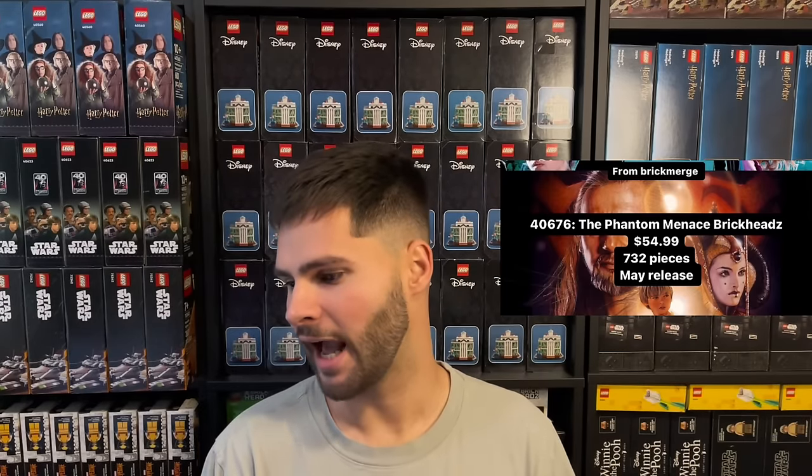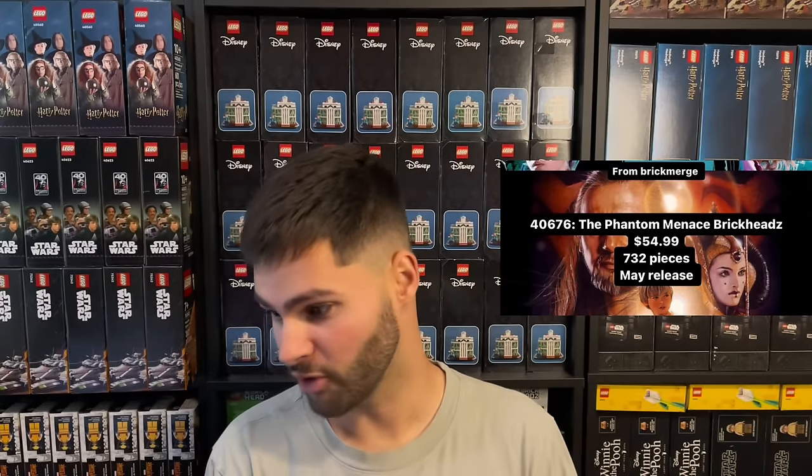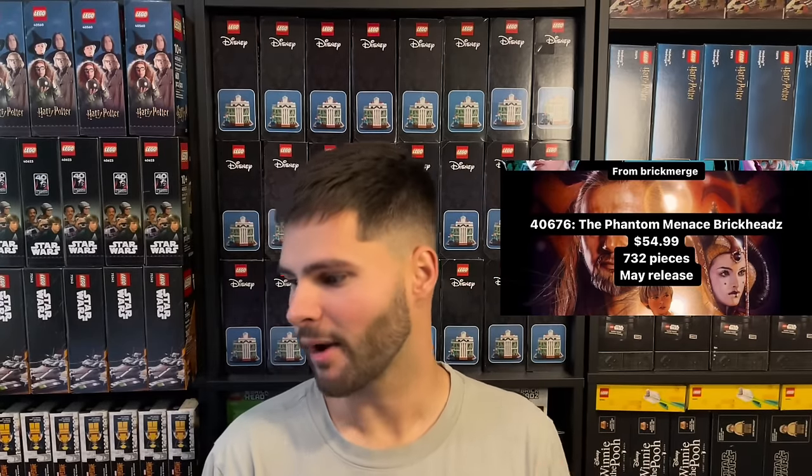At number seven we have the Phantom Menace Brickheads, set number 40676, MSRP of $54.99. It will be released in May of 2024 — a few months out — and if it retires at the end of this year it will have an eight month shelf life. We technically don't know the retirement date yet, but I'm assuming it will follow the same path as the Battle of Endor Heroes Brickheads and retire in the same year. We don't even have images of this set yet, but I'm confident LEGO is going to deliver another great-looking round of characters.